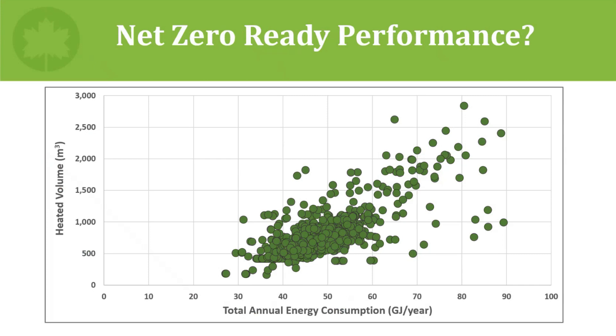A question that likely comes to mind regarding Table A1 is how were the energy use targets decided upon? The answer is data. An analysis of the data from the 1,250 net zero and net zero ready homes labeled in the CHBA program at the time of the analysis was used. A scatter chart comparing each home's heated volume to total annual energy consumption showed a strong correlation, and the focus was specifically on smaller compact housing types. These were tested against a variety of energy performance metrics, and four energy metrics were settled on to keep in the table.